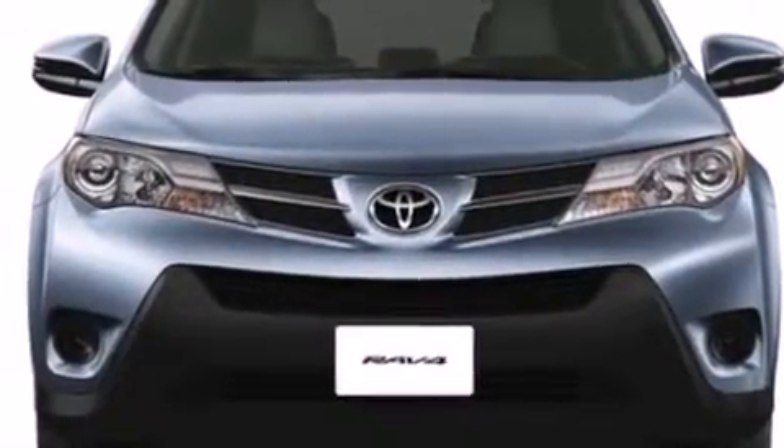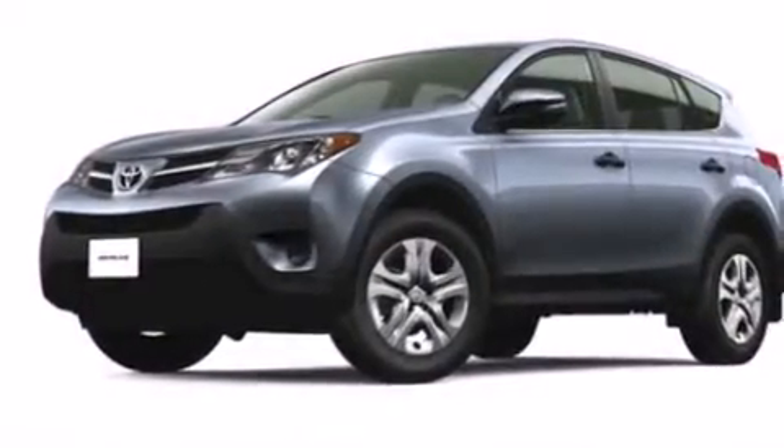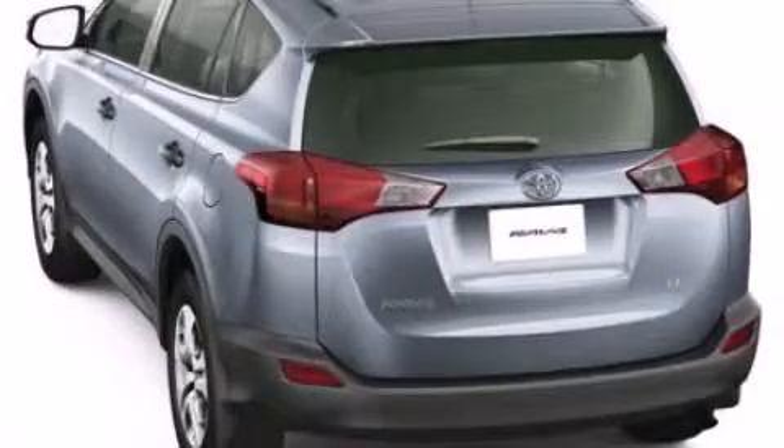With an EPA estimated rating of 29 miles per gallon on the highway, this automobile pays off in the long run. This vehicle won't last long at this price — call and arrange a test drive now.